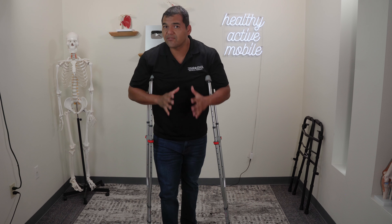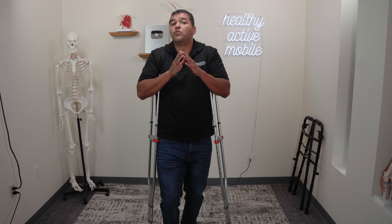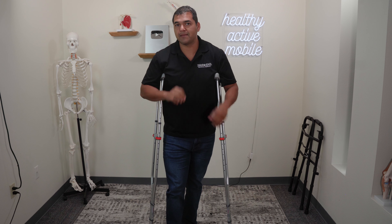You don't want to aggressively stretch if you're in the beginning stages of healing from an ACL tear. You want to just move with what you can without any additional pain.